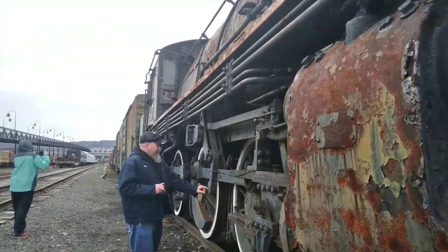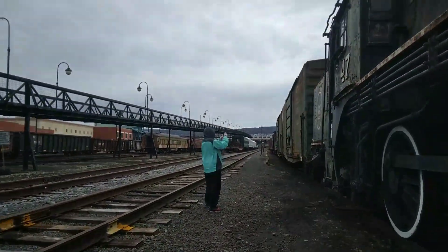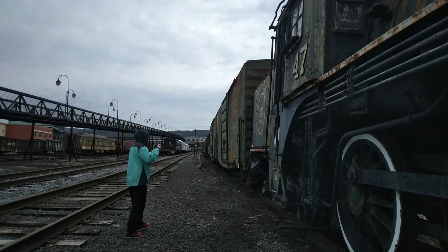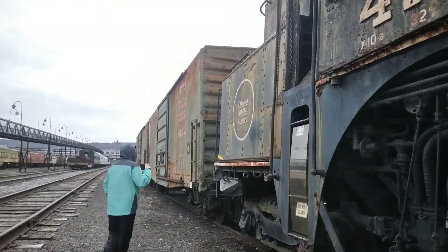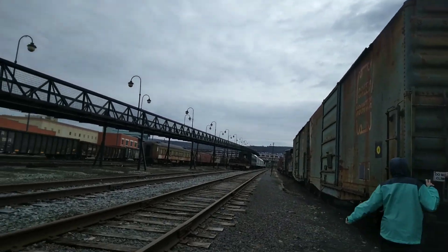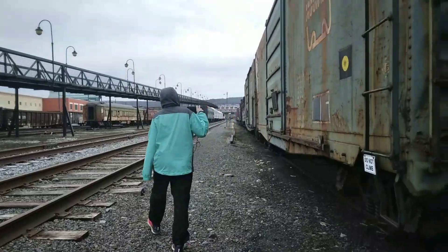Chris is touchy-touching. Oh, I'm just wondering what random piece of metal this is. Is it a bull case? Bull case? I might as well get my touchy-touchy in too.